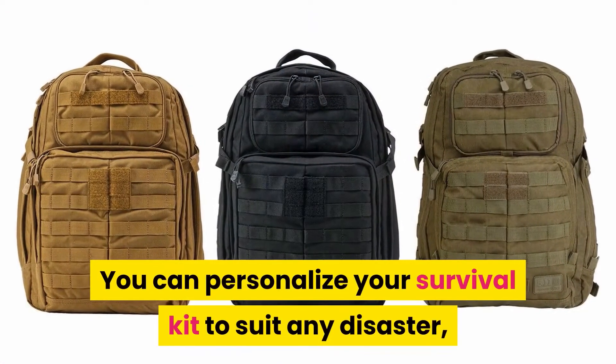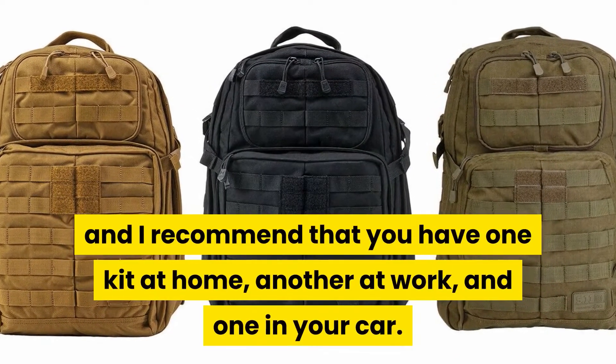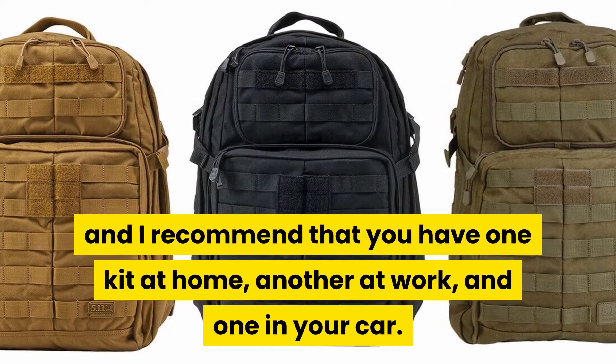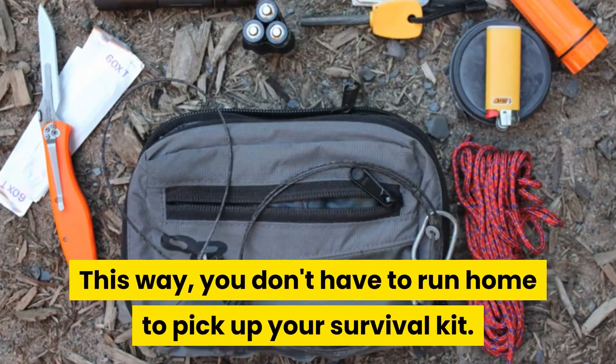You can personalise your survival kit to suit any disaster, and I recommend that you have one kit at home, another at work, and one in your car. This way, you don't have to run home to pick up your survival kit.